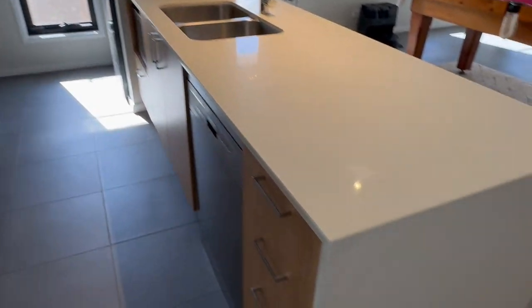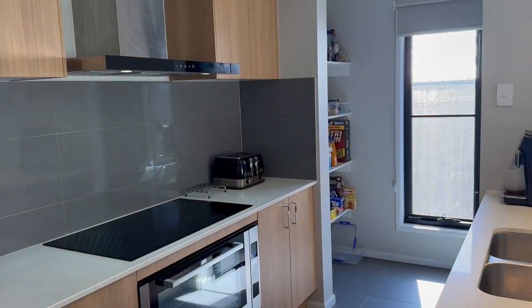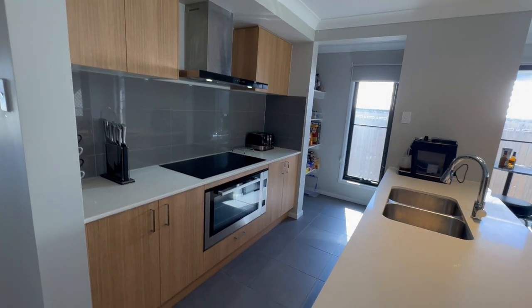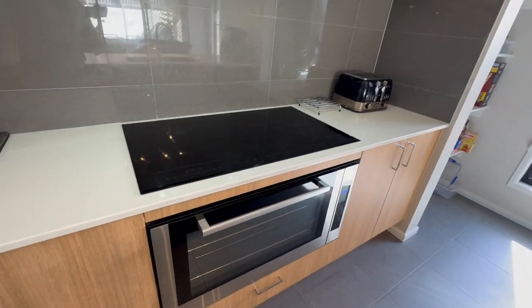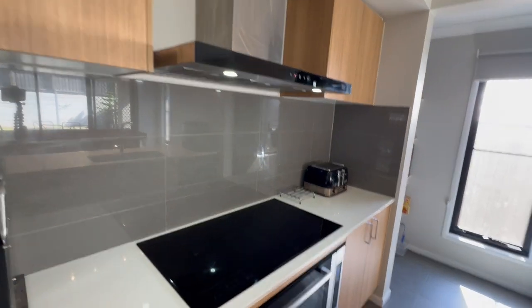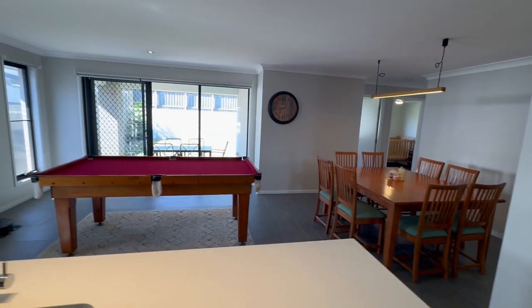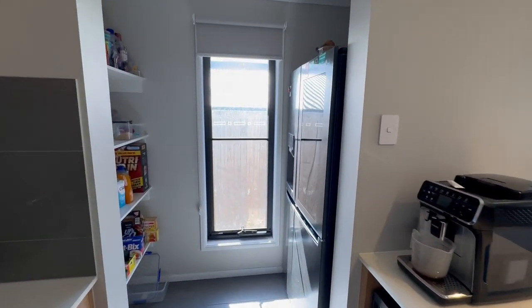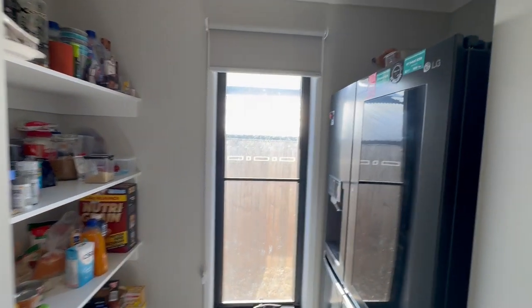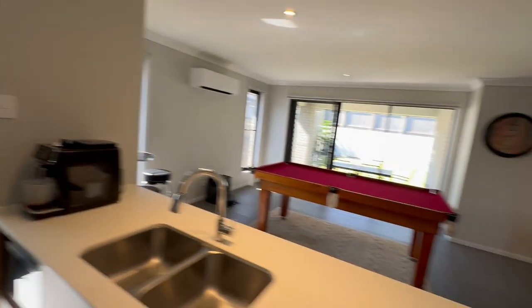We've got stone tops with the waterfall edge there down the side, breakfast bar as well. Approximately 900 millimetre wide electric appliances, the big pizza oven — forget Domino's up the road, you can do your own pizza in this oven. Big old range hood, we've got the microwave nook and the dishwasher, all looking out over your separate dining and your family room area. The big benefit is we've got the walk-in pantry here as well, with the double-size plumbed-in fridge space for the ice maker.